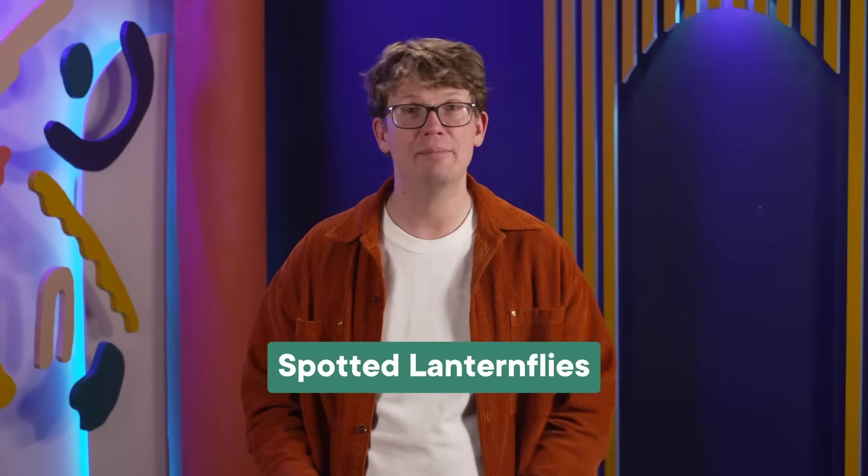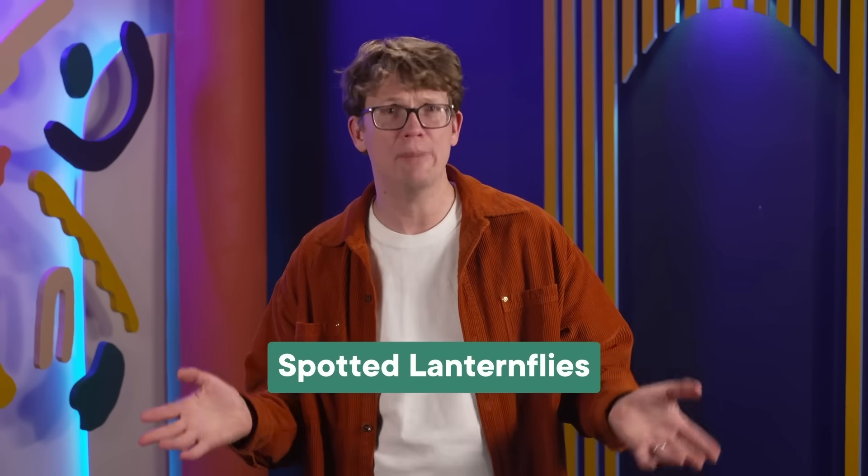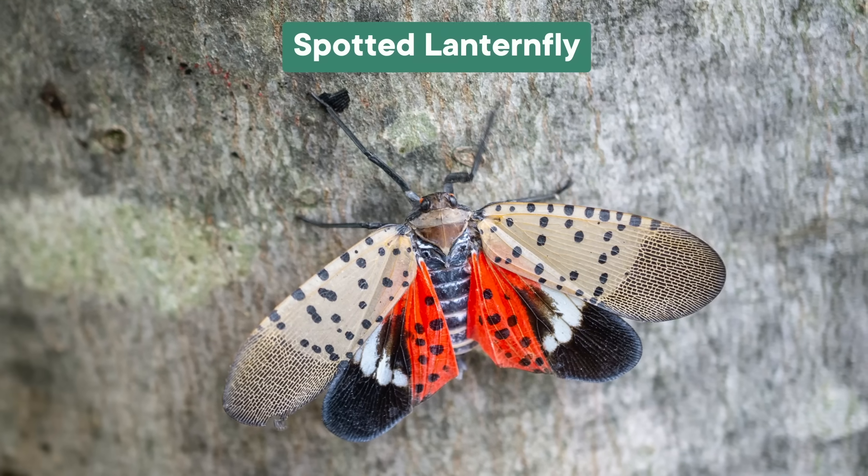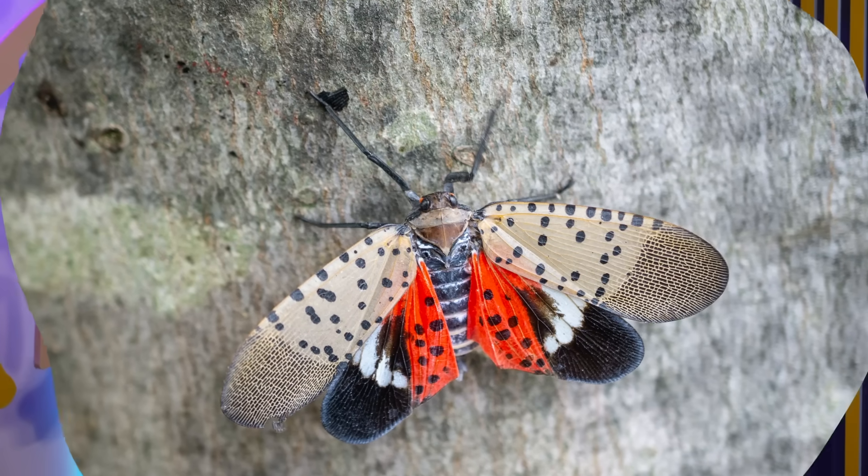You might have heard about a particularly dangerous insect in the news over the last few years. The name makes them almost sound charming — spotted lanternflies. It sounds like they'd be fireflies with adorable dalmatian spots. And they are actually kind of pretty. They have yellow bumblebee-like stripes on their bodies and red hind wings with black spots. But when they are outside of their native range, spotted lanternflies are anything but charming, because they are yet another invasive species that could cause a lot of harm to the environment and to our food supply if they continue to spread. So let's talk about these pretty little insects and why they pose such a huge threat.